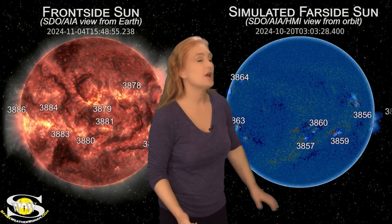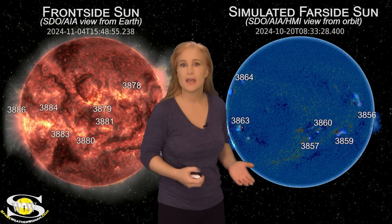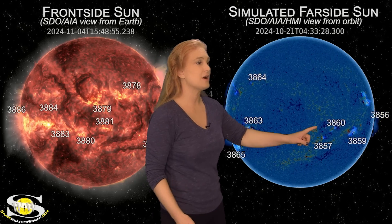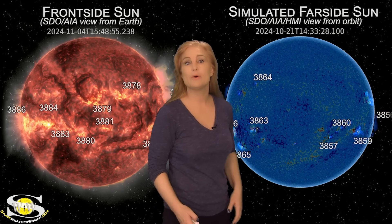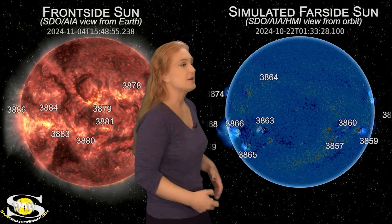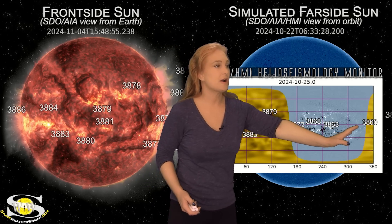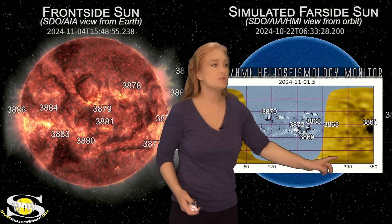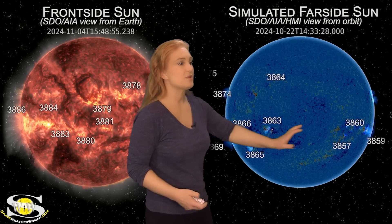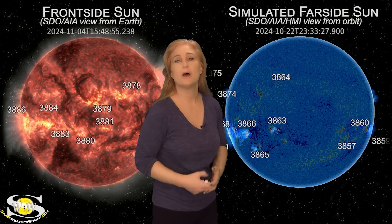Switching to our sun's far side, we no longer have any spacecraft looking at the sun's far side for the moment. So we need to switch to simulated far side using AIA and HMI imagery from about two weeks ago to see what kind of sunspots might be lurking there. We can see regions 3859, 3860, and 3857 — the regions that have been rotating into Earth view on the east limb. Region 3859 is likely the new region 3883. Looking at our JSOC HMI helioseismology far-side viewer, you can see region 3860 as it rotated to the sun's far side back on the 25th, and it continues to grow. These regions are going to be rotating into Earth view over the next three or four days.